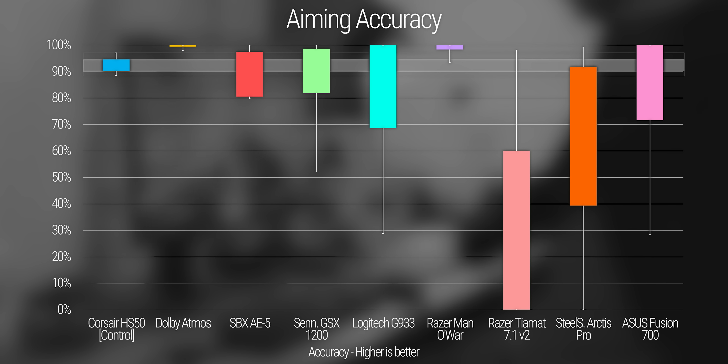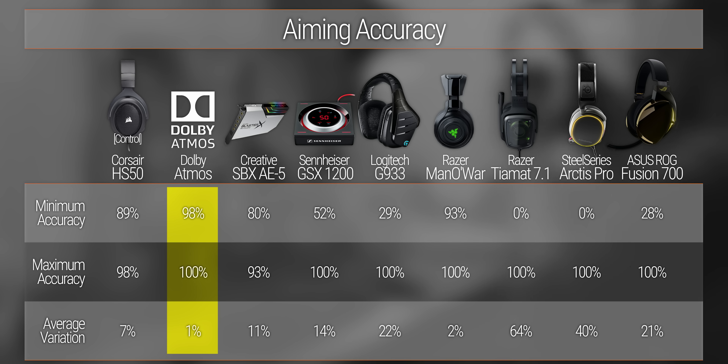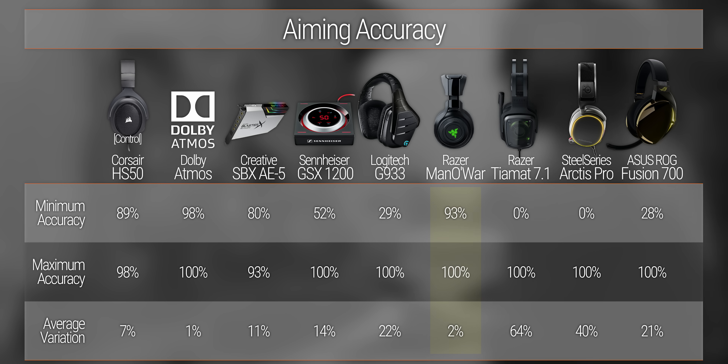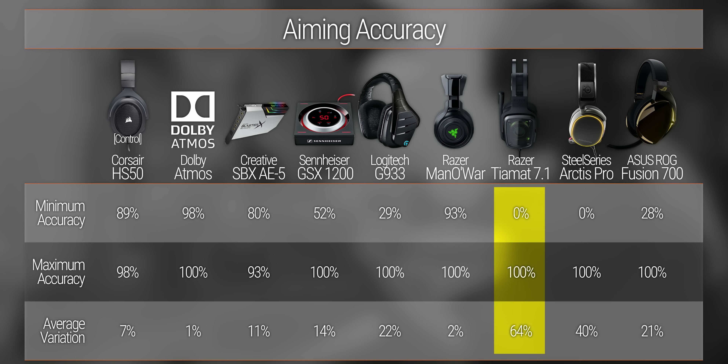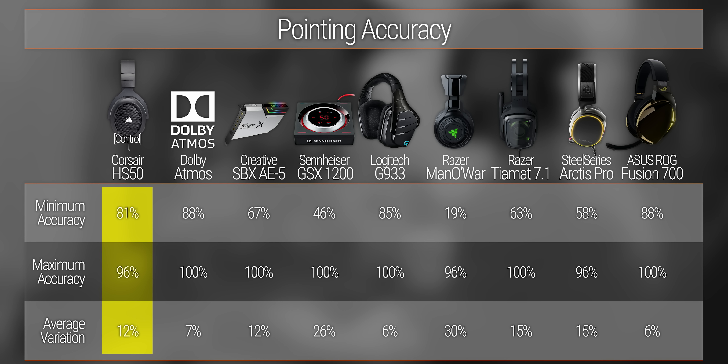After tallying the results, it seemed relatively random whether most participants picked the right direction. But there are at least a few takeaways. Dolby Atmos for Headphones — a software solution — ended up with more direct hits than any other combination, while the Razer Man O' War came in second. The clear loser was the Razer Tiamat 7.1, where more often than not the target was completely off-screen. Maybe there really is nothing to the true 7.1 thing after all. For pointing out the source of a sound, the best results came from the Logitech G933 and the ASUS ROG Strix Fusion 700, with an average variation of only 6% across all tests — less than half the overall average. Our control stereo headset sat at just under 12%, with every other contender except Dolby Atmos for Headphones ending up actually worse. Poor Razer.